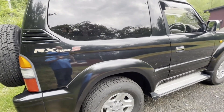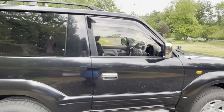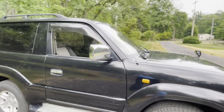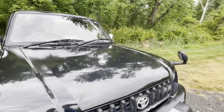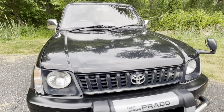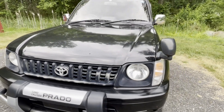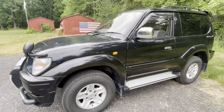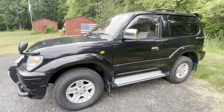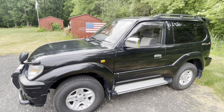Again, that's the RX type S, two-door, automatic, air conditioning working great. I love the little mirrors they put out here to see across the front. This does not have the diesel engine — it has the four-cylinder gas engine, which is exactly what I wanted. I know everybody likes the diesel, but I just wanted something to use a little bit and not worry about it. It does have a sunroof.